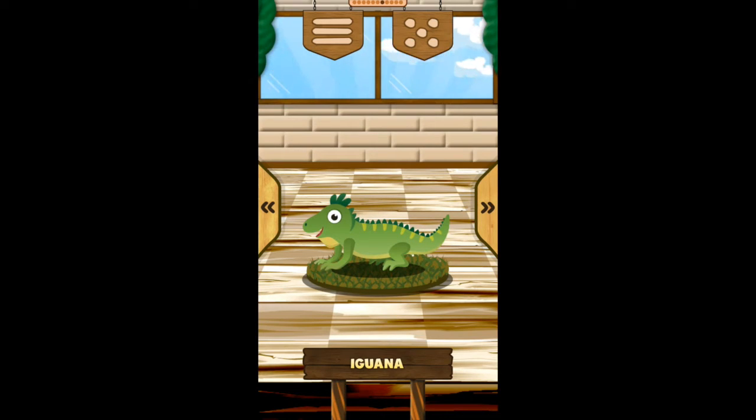Iguana! The iguana is green. The iguana lives in humid places. The iguana lives in the trees.